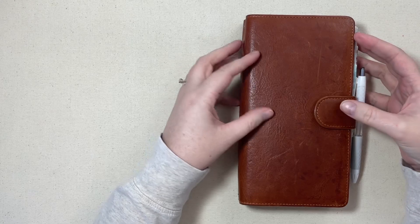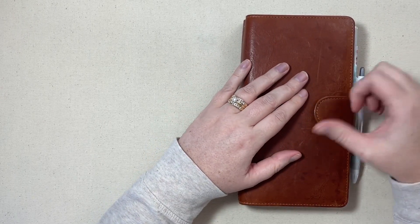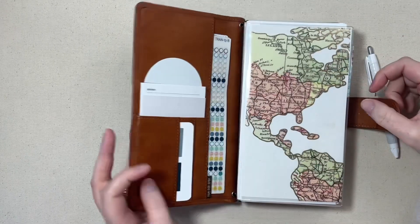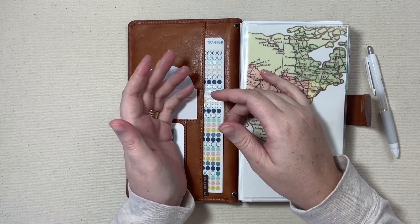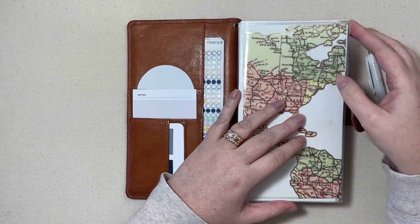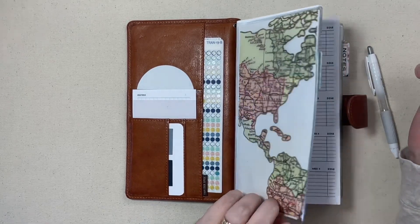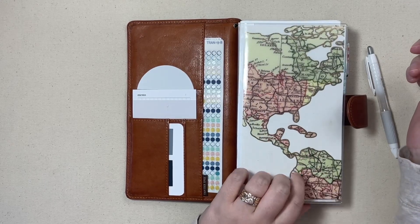I love the travelers notebook versus a ring-bound system. Now that I've used a travelers notebook for years, I can't really go back to rings because they get in the way when I write. I want to take the inserts out, and a lot of times I'm not sitting at a desk — it's just more of a hassle. So let's go ahead and look at the inserts.